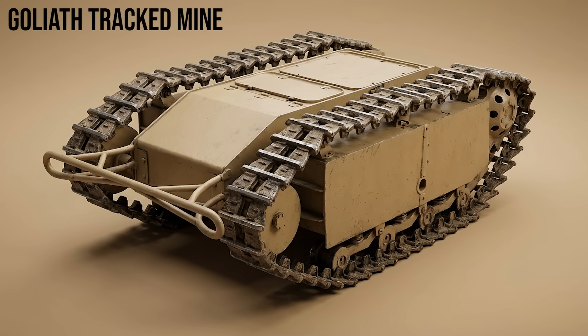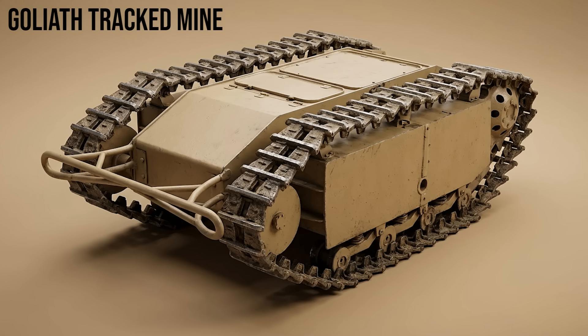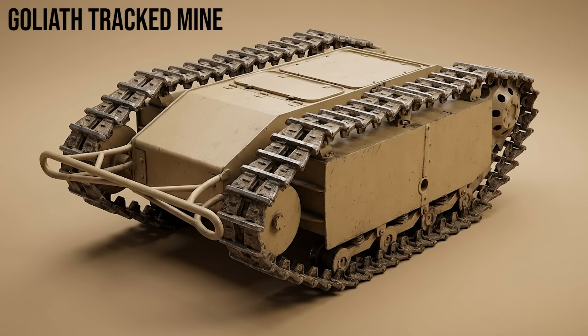Goliath Tracked Mine: the remote-controlled demolition vehicle. Carrying 60 kilograms of explosives, it was steered via a long wire to drive into bunkers or under tanks before detonating.